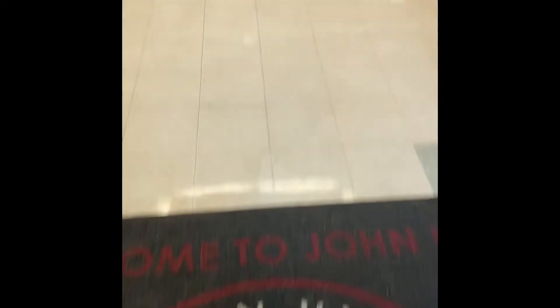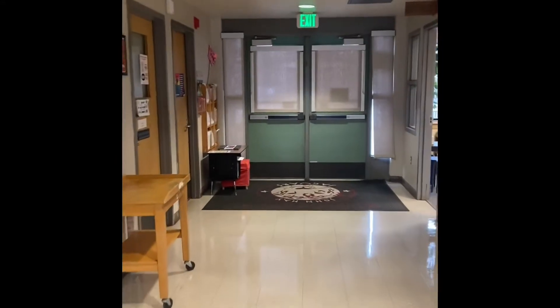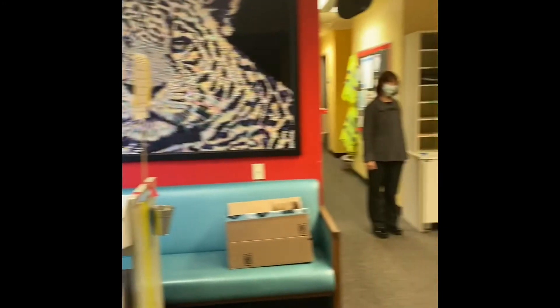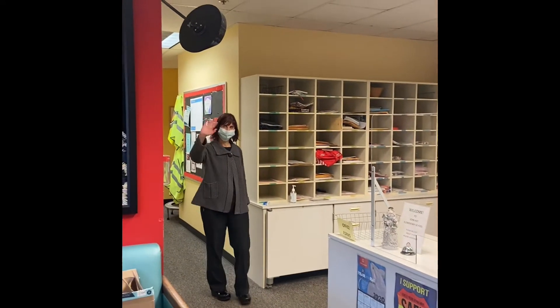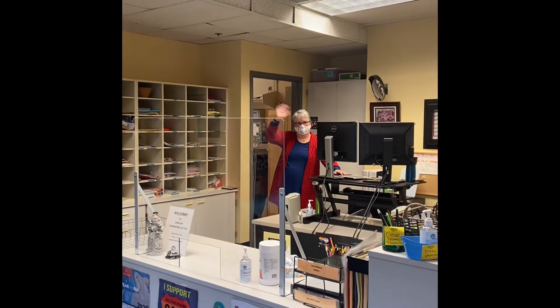All right families, welcome to our school. This is John Hay. Our first stop is in the office and I think we have some people here that want to say hi. This is Ms. Silver, our principal — wave to the camera. And then we have Ms. Erin Hayes, our amazing office assistant.